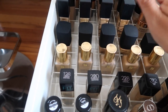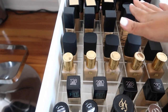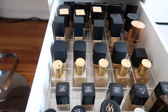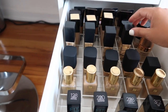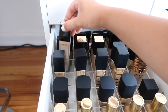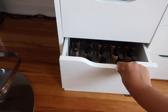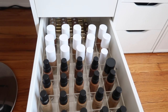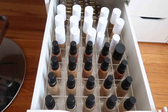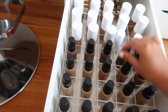Estee Lauder Double Wear is definitely an OG for me, I've used it for years. The NARS Sheer Glow and All Day Luminous foundations I keep for my clients - the shades are really good and they look beautiful on the skin. I personally can't use them because they break me out, but I love the NARS foundations for my kit. Also an oldie but goodie: Lancôme Teint Idole Ultra. I love having all my foundations organized and displayed like this - it's so much easier and aesthetically pleasing.